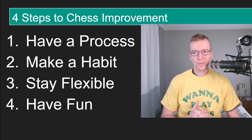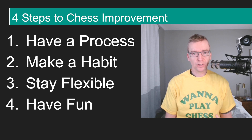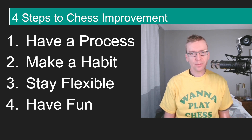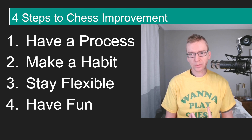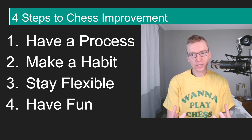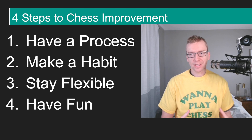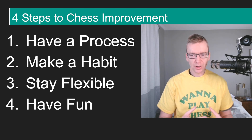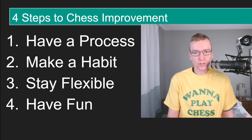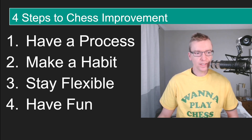Welcome back to the Chess Goals YouTube channel. In today's video, we're going to go over the four steps to chess improvement. I've been thinking a lot about this, what works for chess improvers, what things don't work, and I've summarized everything into four steps. I'm going to dive a little deeper into each point, talk about how to improve at chess, and hopefully you can apply these things to your own chess improvement. Let's get started.